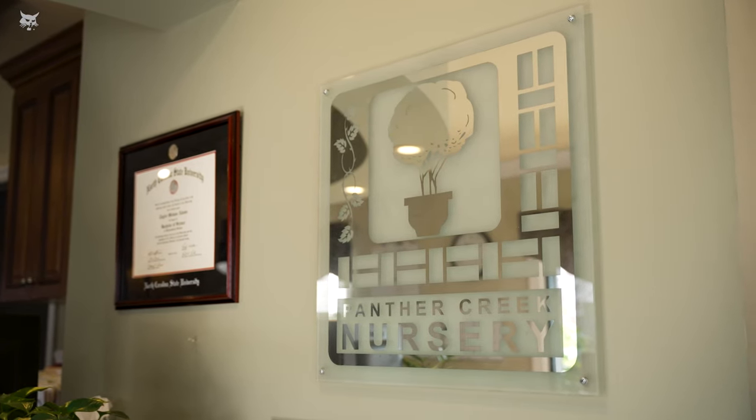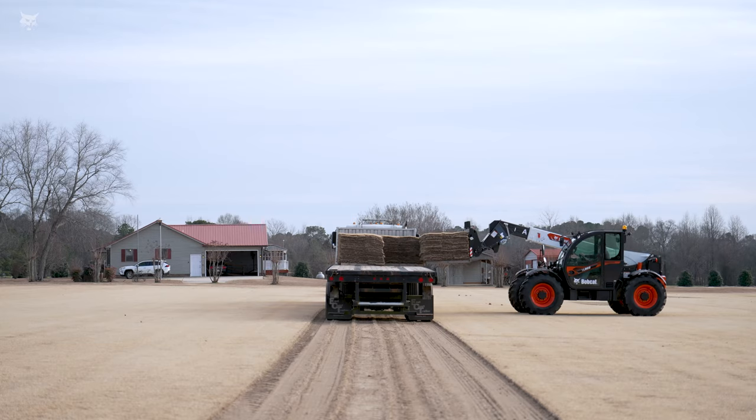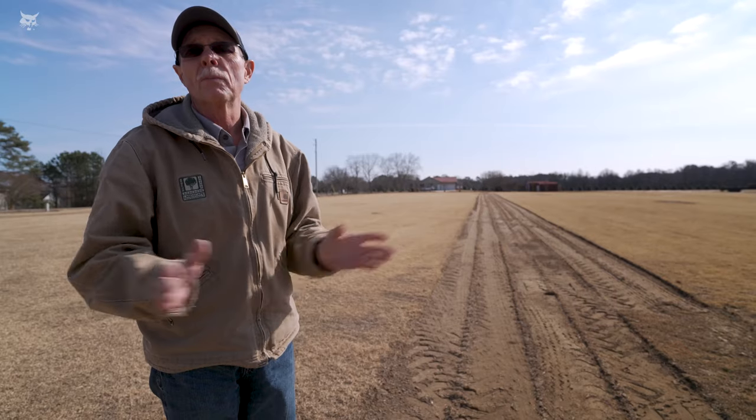One day I hope to be taking over the business and hopefully continue the same legacy that my dad has built. As a sod farm, we are very small, but when you look at what we're trying to do — supply our landscape business — we're perfect for that.